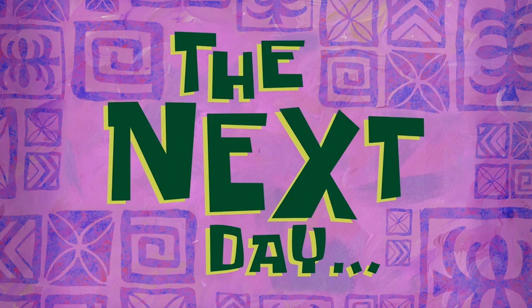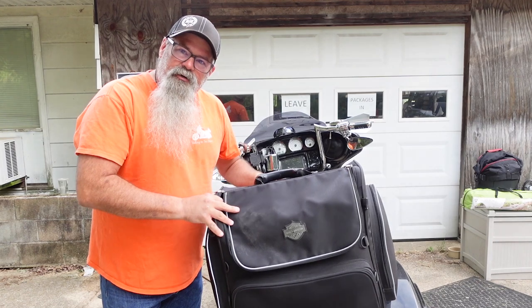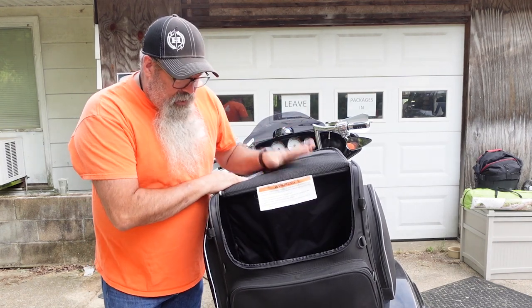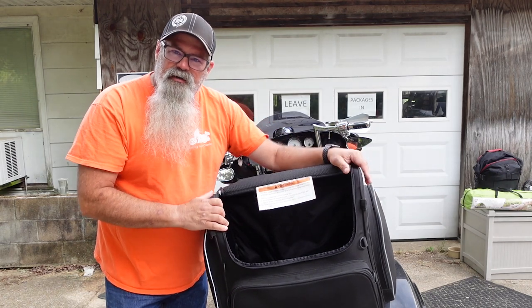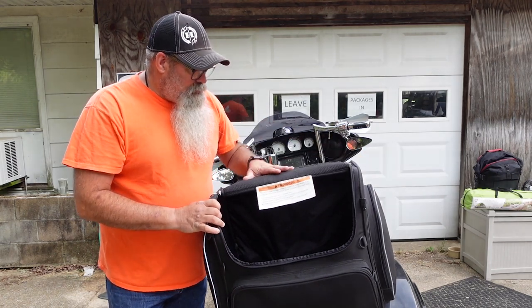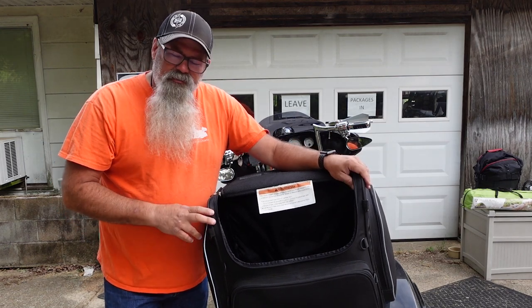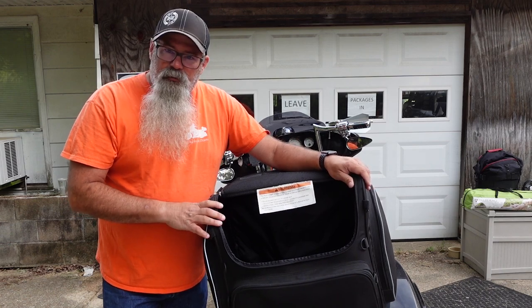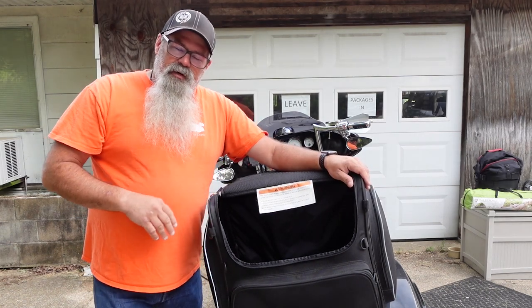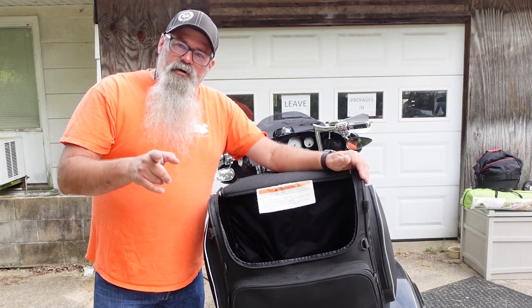All right guys, this is the sissy bag on the back of my bike — it's already secured on the bike. Big flap, a couple of side pockets, and a pocket there. I've had this for a couple of years now; I got it on sale at a dealership. It's worked pretty good and held up okay in the weather, been through rainstorms and everything else. But it's not waterproof unless you put a rain cover over it, which I don't normally run. It's empty right now and I'll show you as we start filling the back of this up with the rest of the stuff I take moto camping.